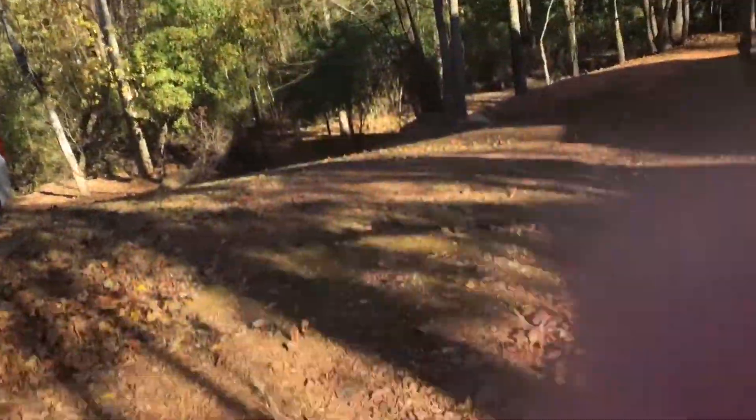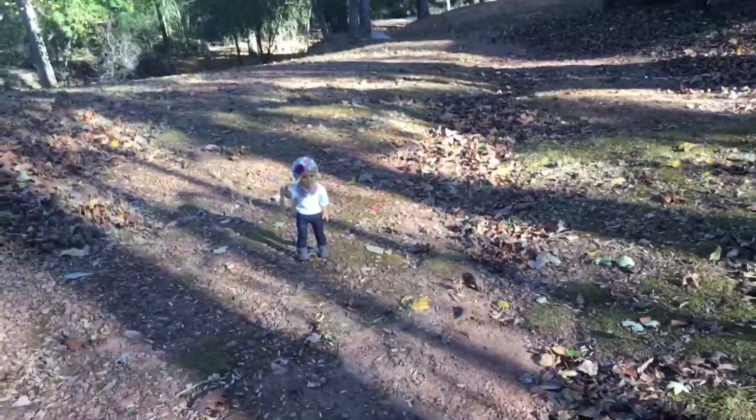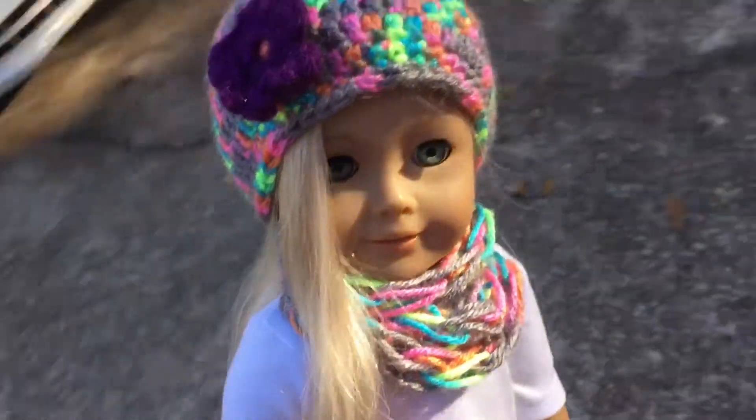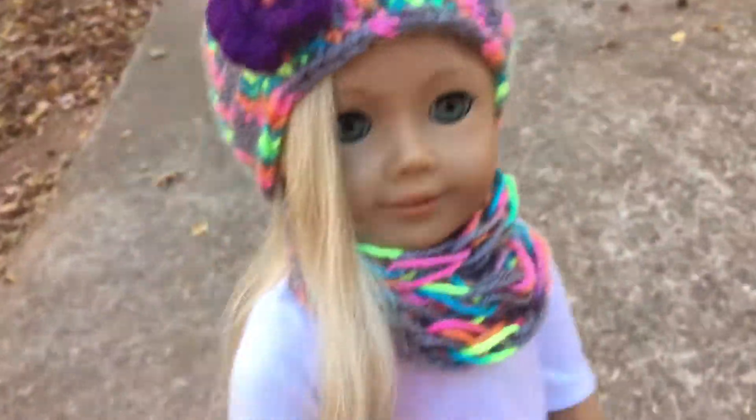Guys, it is so windy out here, and Caroline is standing on rocks so it's really hard to get her to stand. Sorry if you can't hear me. But I'm taking photos and I'm posing her, and she looks super duper cute — this is a great spot. My hands are like ice cold right now. Caroline is doing great with the wind, even though it's super duper windy.